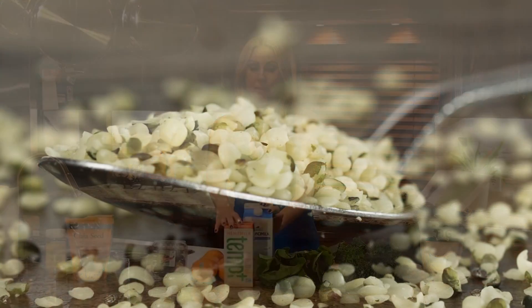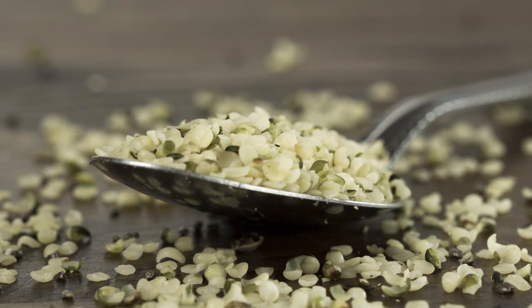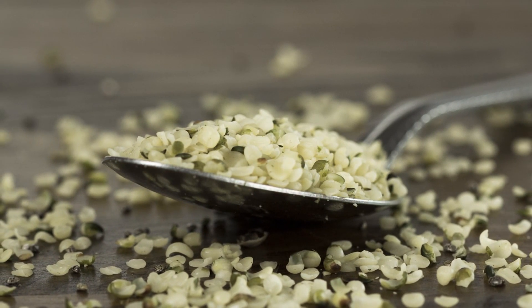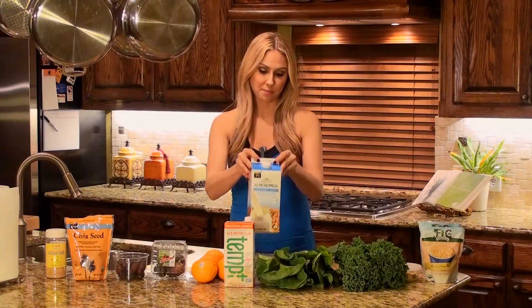We have our non-dairy milks here. This one is hemp — hemp has about 450 milligrams of calcium, which is a lot for one cup. And then almond milk right here has about 250 milligrams of calcium per cup. So either choice — almond or hemp — you're getting a solid amount.